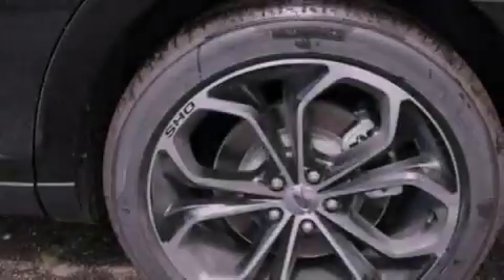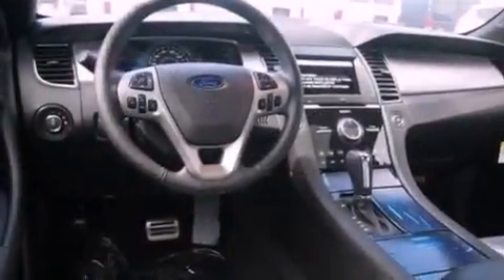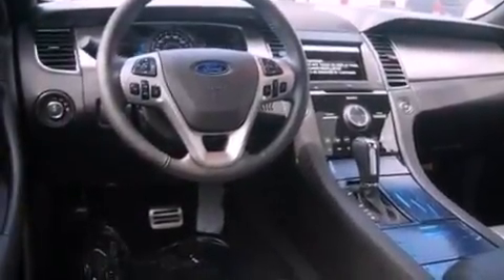A rear spoiler, an anti-lock braking system, memory settings for the seat positions so you can recall your favorite alignments with the push of one button, and a navigation system to help you get from point A to point B on time.